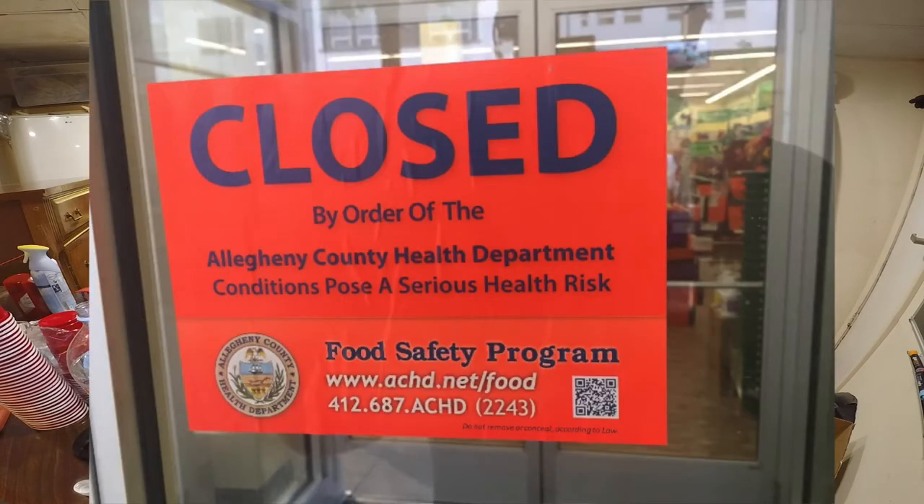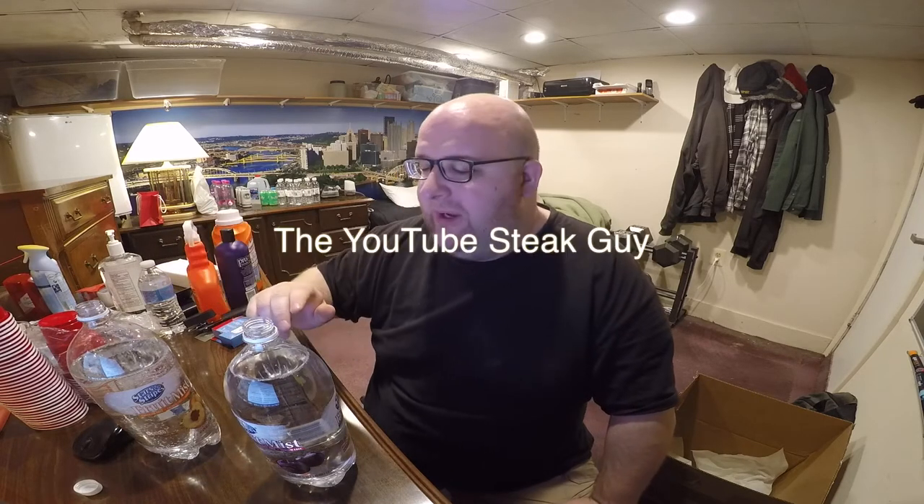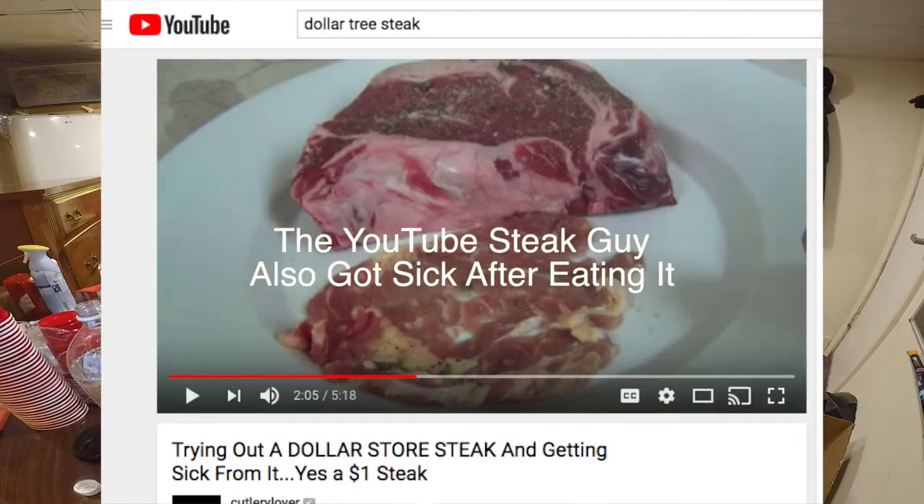I'm going to go over a couple things I would recommend and not recommend to get from Dollar Tree. Things you should not buy: meat. Sometimes they sell meat at Dollar Tree. I would basically tell you to completely avoid the frozen food section. My local Dollar Tree was actually shut down by the health department for not properly handling their food. There's a video on YouTube of a guy cooking a $1 steak and it looks really disgusting — it's paper thin and mostly just fat. So just avoid meat.